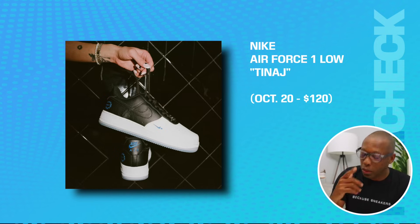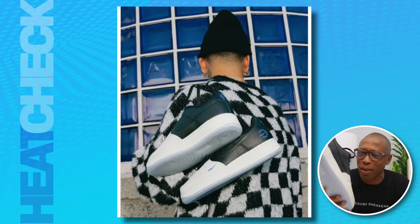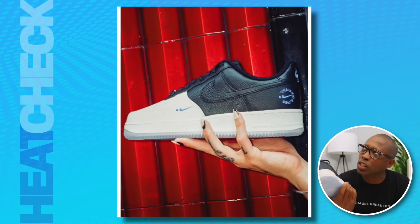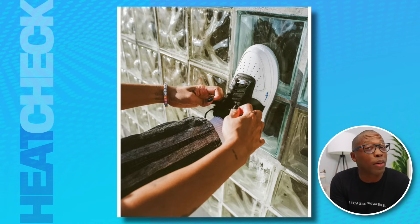Moving on to Nike, we have the Air Force One Low Tenage — this shoe right here. I know you guys all remember DotsFoosh. I still have the NFT that I minted when I created my account. Nike is out here still trying to make NFTs happen in their first IRL creation — the Nike Air Force One Tenage, which is short for 'This Is Not A JPEG.' If they want to get people's attention, they should change it to TINAG — 'This Is Not A Grift' — which is really what most NFTs feel like.